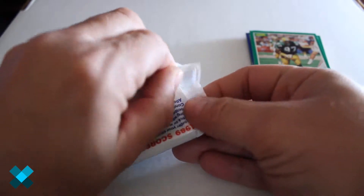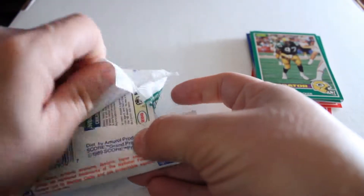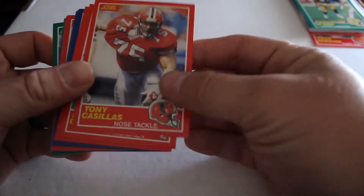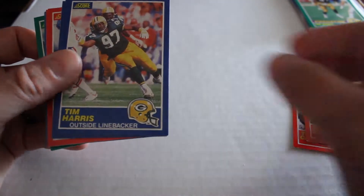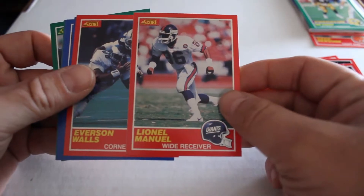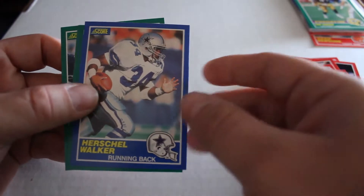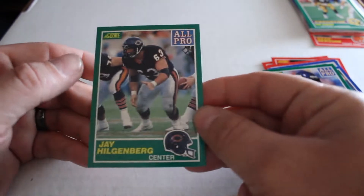Next up pack two — being careful not to damage the cards. All right, second pack: Kiss Casillas, Kyle Clifton, Cody Rissian, Tim Harris, Roy Green, Paul Gruber, bears card, Mike Rosier, Emanuel Weaver, Shane Conlon, Gerald Wilhite, Herschel Walker makes his appearance, Bruce Matthews all-pro, Joey Browner all-pro, and Jay Hilgenberg all-pro.